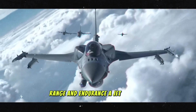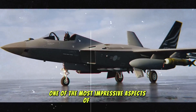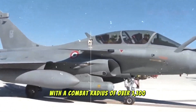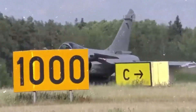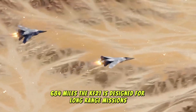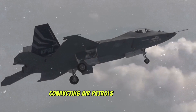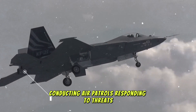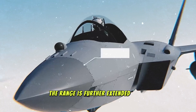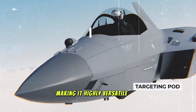Range and endurance — a jet built for long-range missions. One of the most impressive aspects of the KF-21 is its operational range. With a combat radius of over 1,100 kilometers (684 miles), the KF-21 is designed for long-range missions, allowing the jet to cover vast distances — conducting air patrols, responding to threats, or launching strikes deep into enemy territory. This range is further extended by its ability to refuel in-flight, making it highly versatile for extended operations.